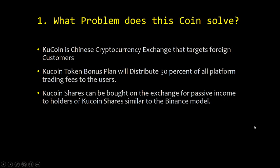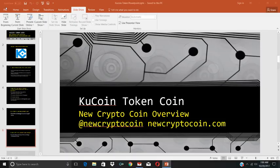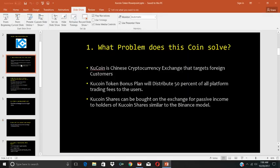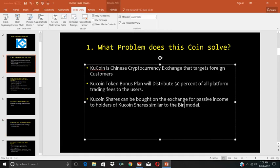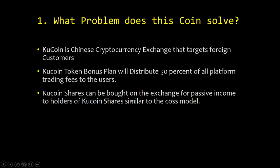Actually, I need to correct that — it's actually the COSS model, not the Binance model. The COSS model gives holders 50% of trading fees; Binance doesn't do that. So to recap: this is a Chinese cryptocurrency exchange that targets foreign customers. They have a token bonus plan that distributes 50% of all platform trading fees to users, and the shares can be bought for passive income to holders of KuCoin shares, similar to the COSS model.